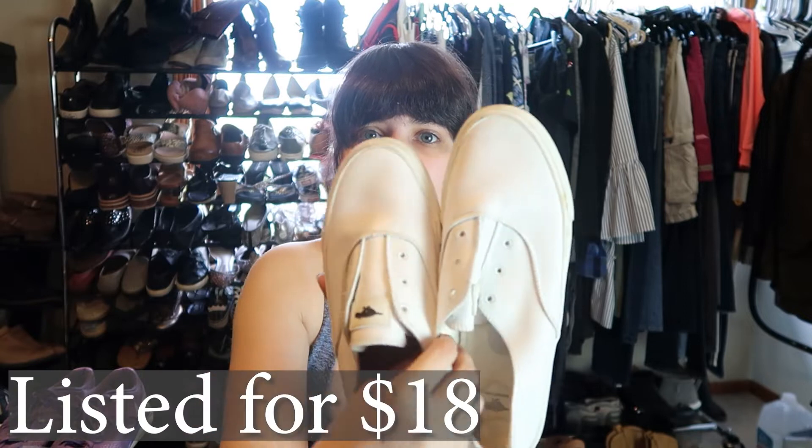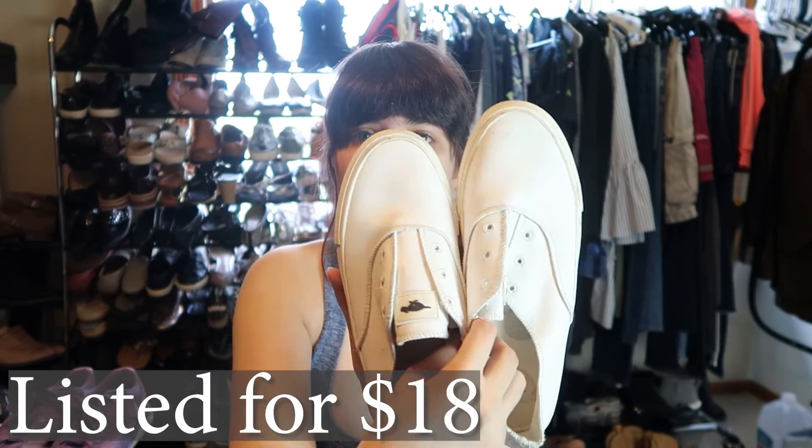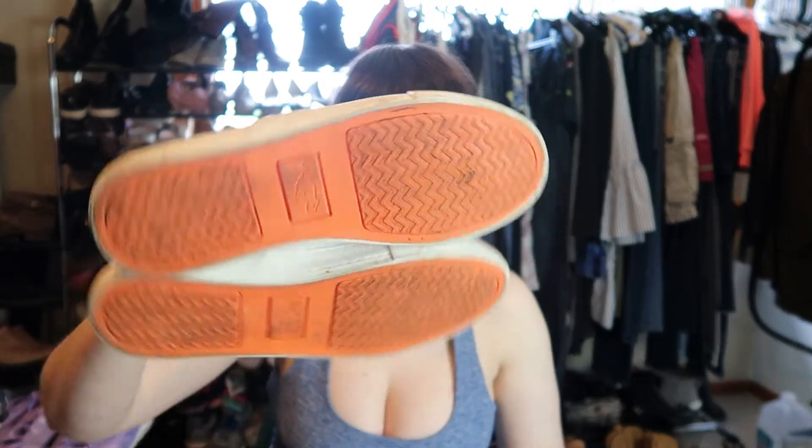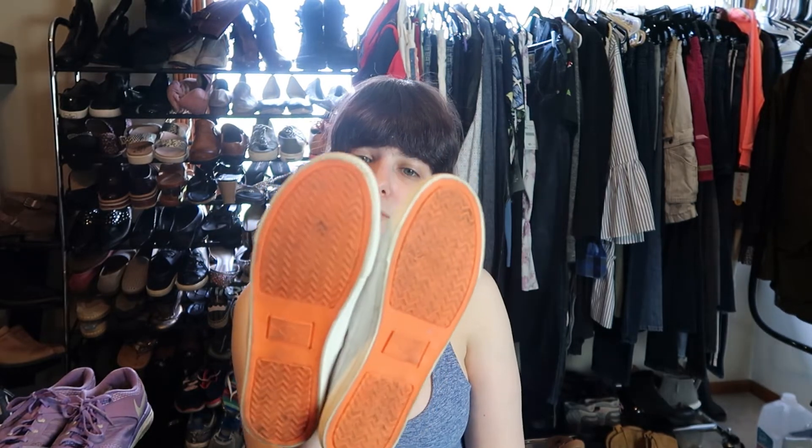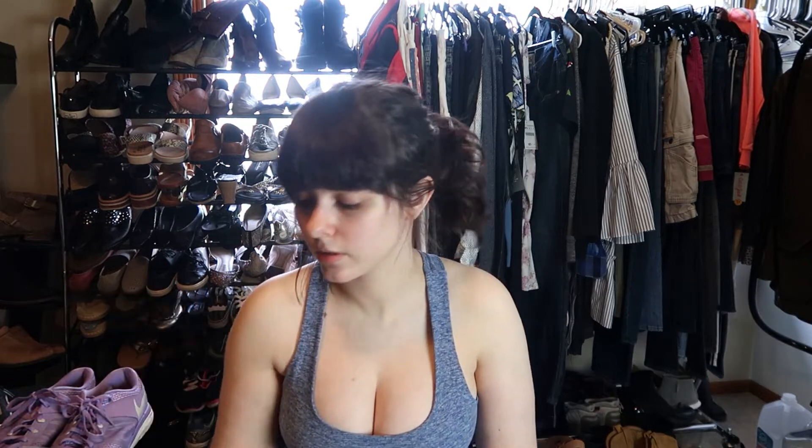These are a pair of Rocket Dogs — a white sneaker that kind of reminds me of Vans but they're not Vans. Rocket Dog, I think, is sold at not very expensive places. This is a size seven and a half. Maybe I can get 18 bucks or something from these. They just need a wipe down — otherwise excellent condition. These are pretty cute.